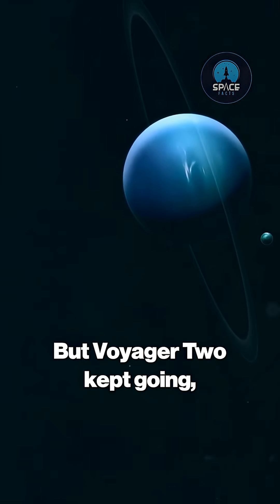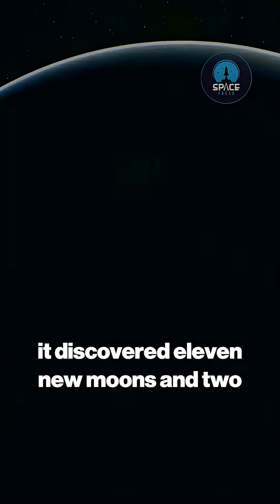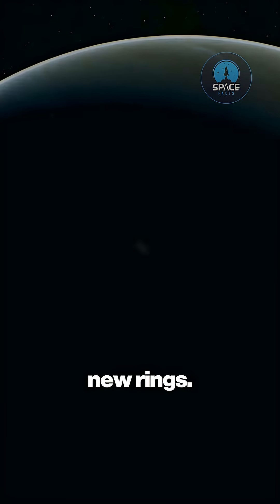But Voyager 2 kept going, becoming the only spacecraft to ever visit the ice giants. At Uranus, it discovered 11 new moons and two new rings.